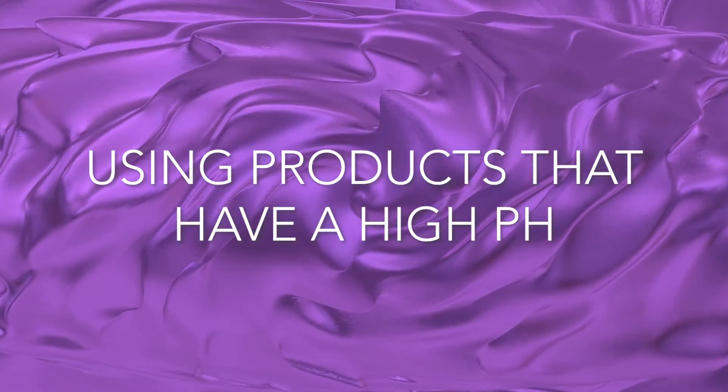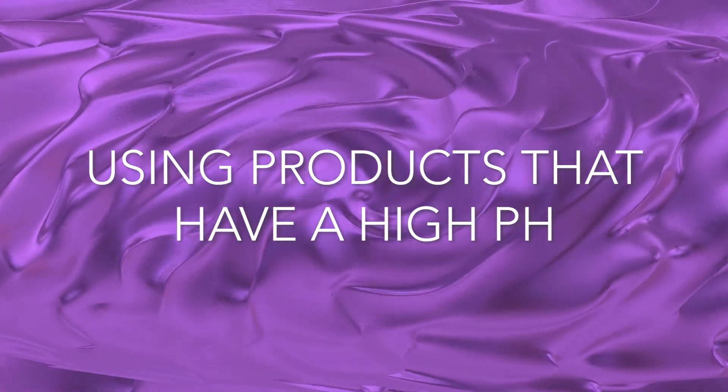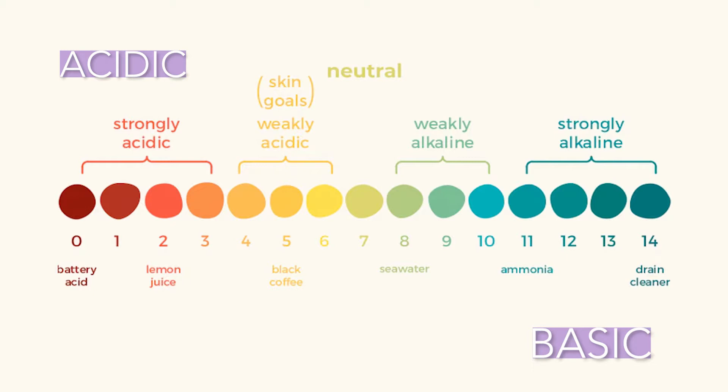Number two: using products that have a very high pH. On the pH scale of 1 through 14, 1 to below 7 is acidic, and anything above 7 to 14 is basic.